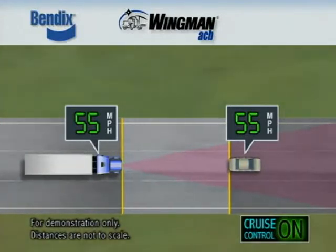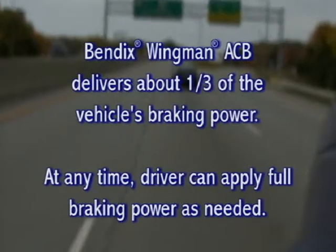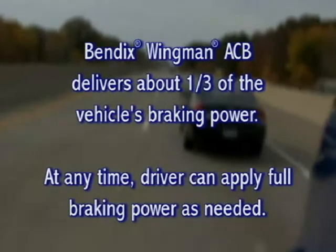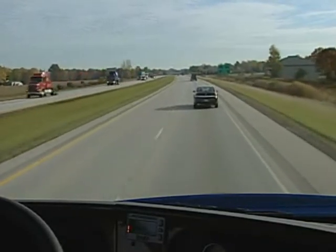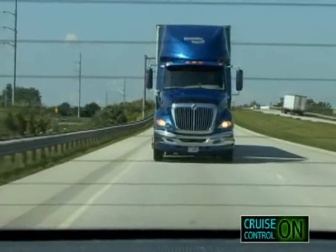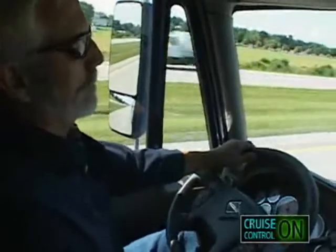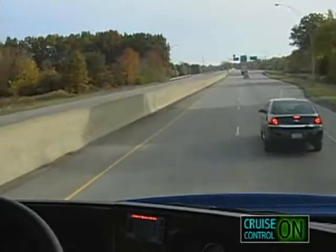If the situation calls for even more deceleration, the Bendix Wingman ACB system activates the brakes to rapidly slow the truck, applying about one-third of the total vehicle braking capability. If additional braking power is needed, the driver must apply the brakes. If the forward vehicle decelerates rapidly and the braking applied by the system is not enough to mitigate a potential collision, the impact alert activates. Red lights and/or symbols illuminate on the dash and an audible tone sounds, indicating the driver needs to take immediate action by applying additional braking and/or steering to avoid the potential accident.